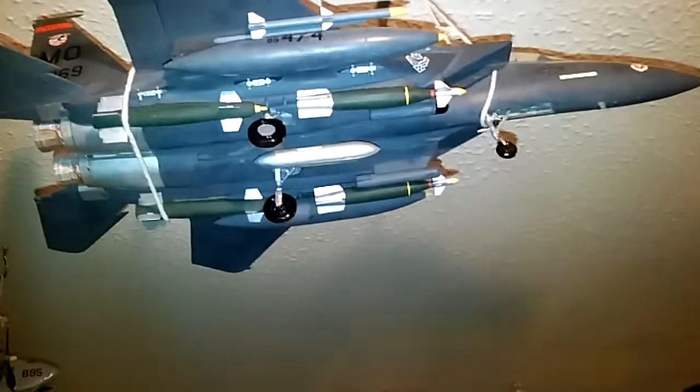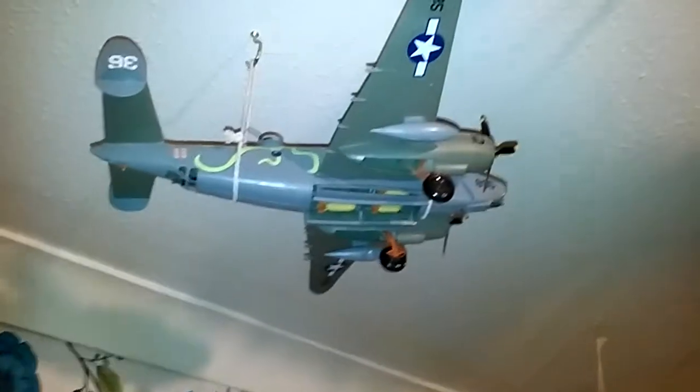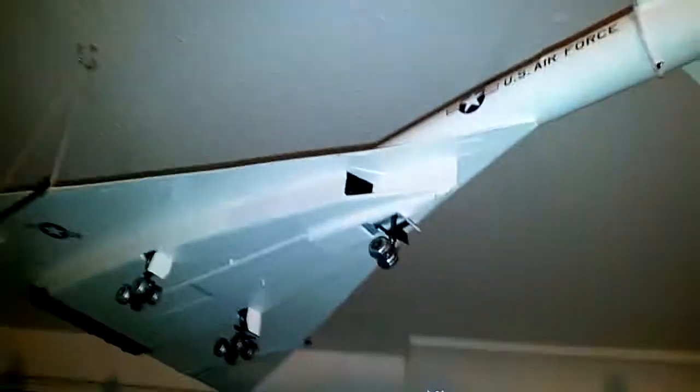I also have my F-15 Strike Eagle. It's not my fully favourite, but it's just a really, really good build — I enjoyed that build. And here is the beast: the XB-70 Valkyrie — this one is enormous, massive.